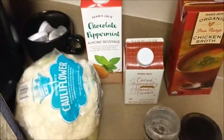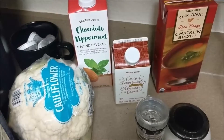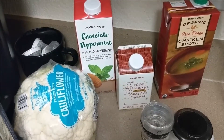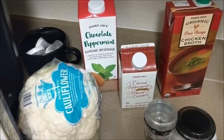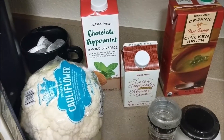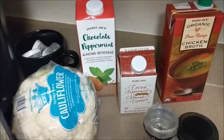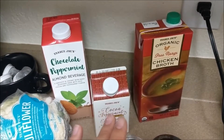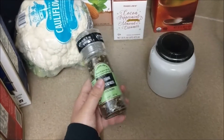I also got some chocolate peppermint almond beverage. I have a friend who loves pumpkin spice and we all make fun of him for it, but it's my turn now — I really like chocolate peppermint, and yes, thin mints are my favorite Girl Scout cookie. We also bought some organic chicken broth just to have on hand.